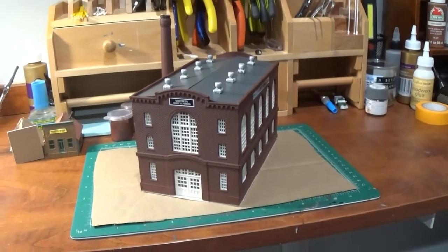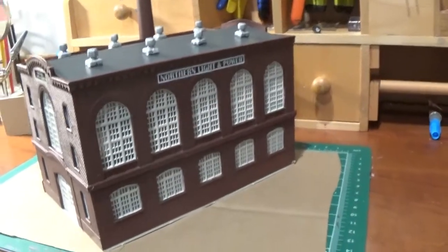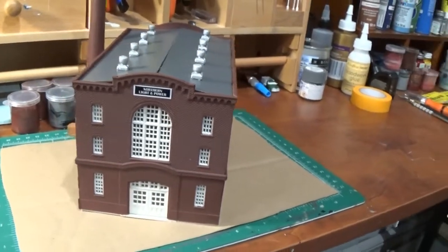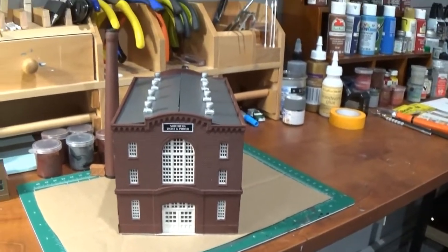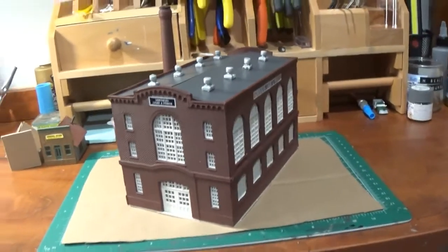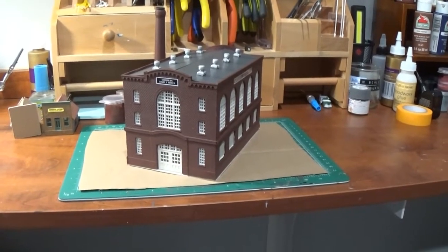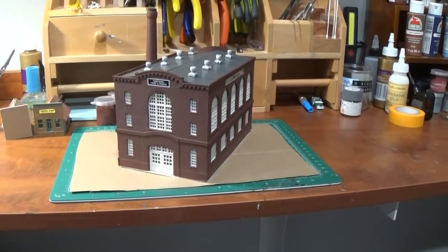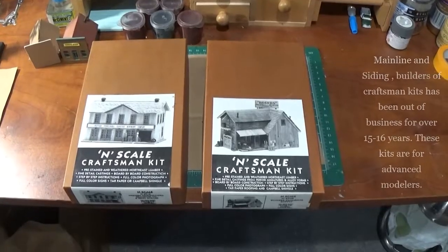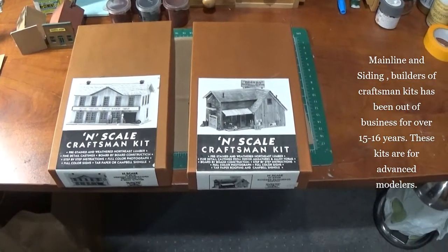Here's the completed Northern Light and Power with the decaled signs on it. Again, this was a typical building — it's supposed to represent a power plant with a smokestack in the back from the early 1900s, early 20th century. I'm pleased with the way this one turned out. It's a Walthers kit — they all come out pretty good if you know what you're doing.